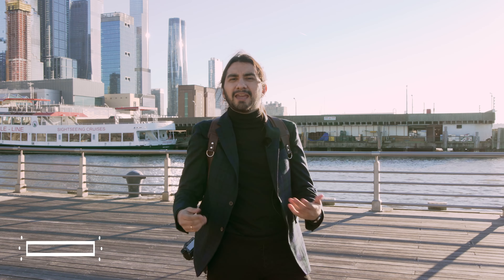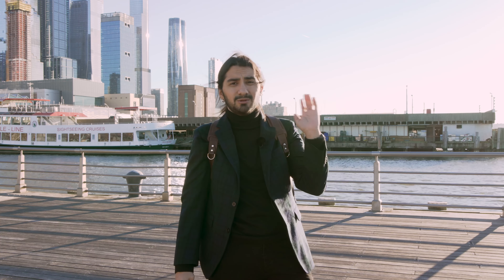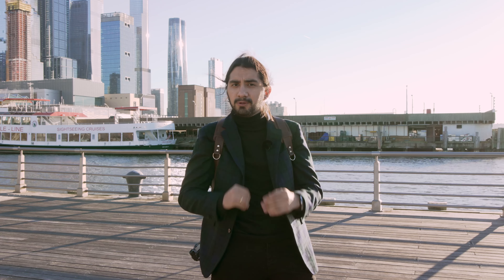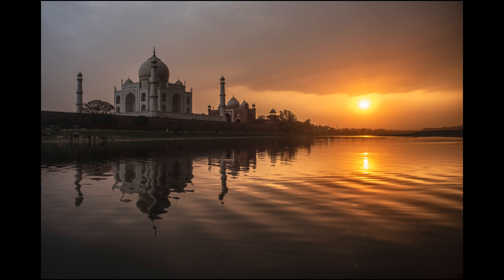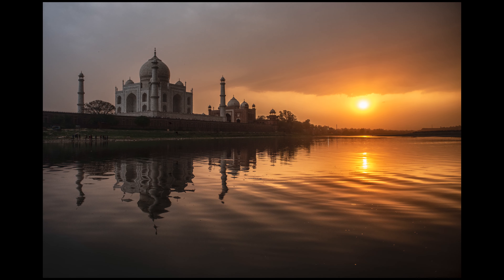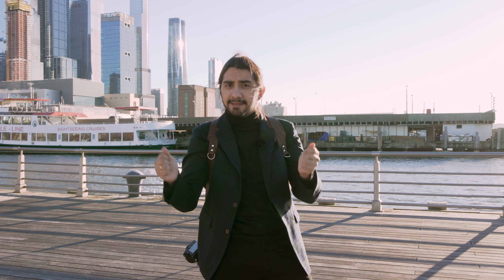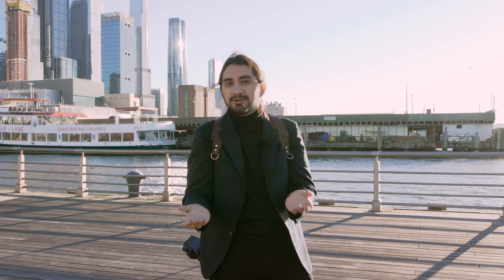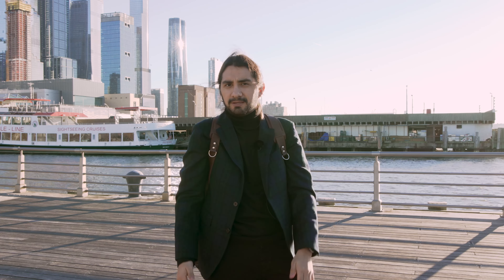Tip number two is to find iconic and distinguished locations. For example, I was photographing the Taj Mahal and I was looking to capture it from the traditional point of view — with the pools in the front — but then I decided to walk around and found a beautiful river where I could see the reflection of the Taj in the water. It allowed me to show the classical landmark from my own perspective. So even at touristic places, try to find a new angle and show them with your own unique perspective.